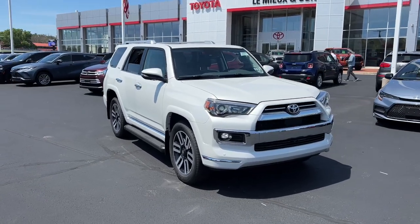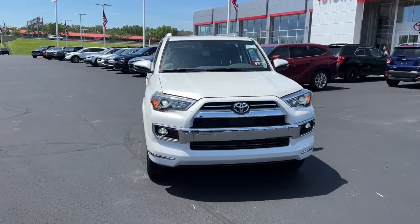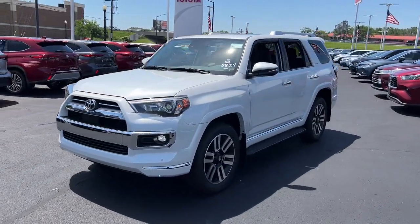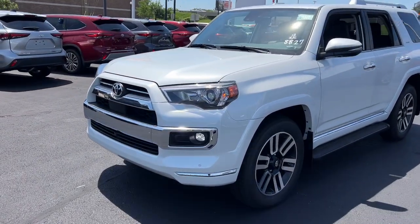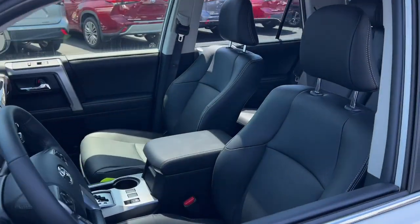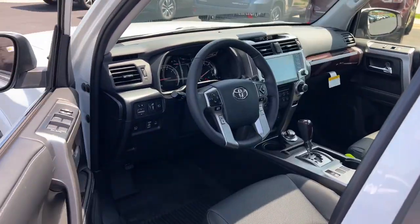This could be the car for you — the 2024 Toyota 4Runner. Make every off-road adventure all it can be in this capable 4Runner. From its rugged, trail-focused design to its comfortable interior, this is the go-to vehicle for your outdoor lifestyle.